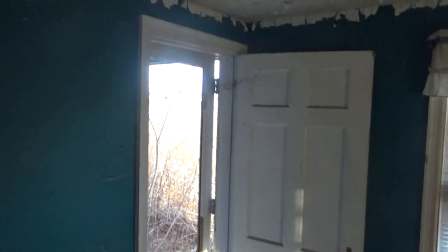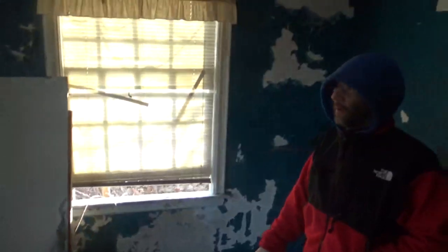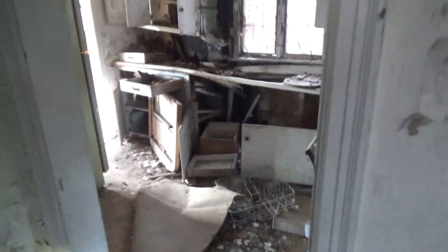The front door is wide open because there is no door. Come on in. It's pretty neat though. I don't know if anyone else has filmed this house, but there may have been. This house has been abandoned since I was in my teenage years, and it's right by the road. Really tore this place apart — looks like burglars took everything.